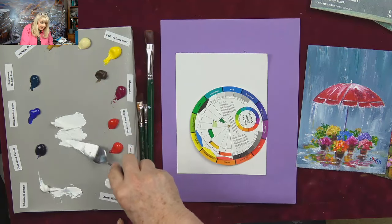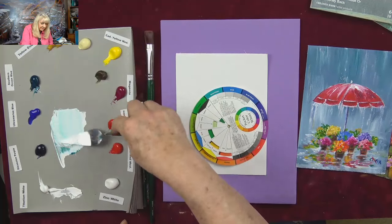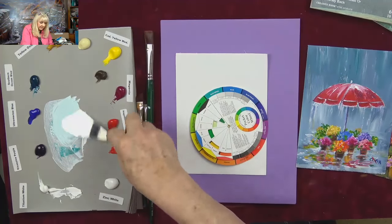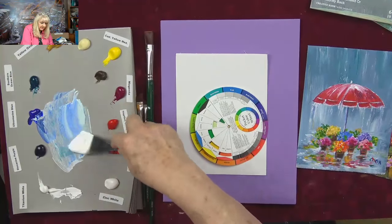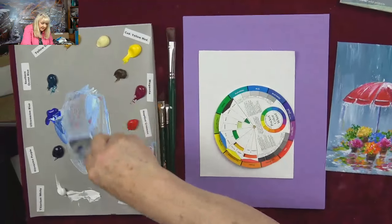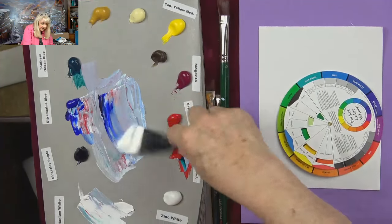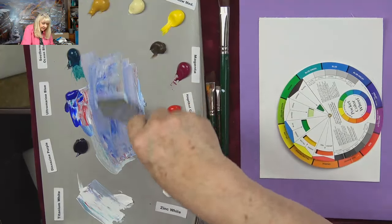We're starting with white — titanium white. Now let's add a tiny bit of Southern Ocean blue — that's your sort of turquoise-y blue. Then a little ultramarine blue. Put a little ultramarine blue in there. Then a tiny bit of cad red medium, and that's going to gray it. The cad red medium is what grays the color. This is going to be kind of a blue-gray color for the background. A little more Southern Ocean blue, a little more cad red medium, a little more white. Just make a nice grouping of color — squish it and pull it and then mound it back up.